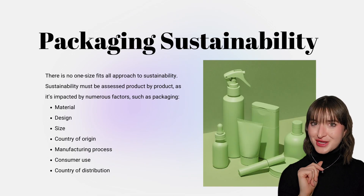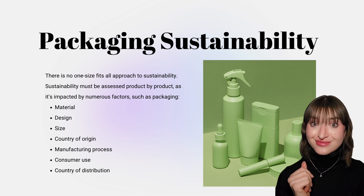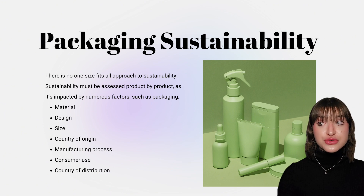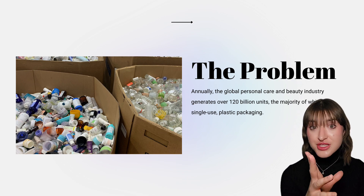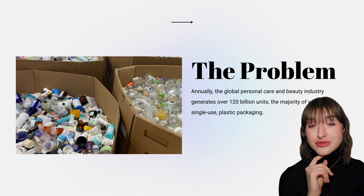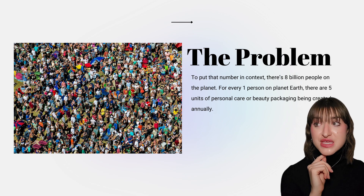Let's shift gears and talk about packaging sustainability. Sustainability is by far the biggest buzzword in the packaging industry today. There's not a one-size-fits-all solution — it has to be assessed product-to-product and is impacted by numerous factors such as material, design, size, country of origin, manufacturing process, consumer use, and country of distribution. Annually, the global personal care and beauty industry generates 120 billion units of packaging — the majority of which is single-use plastic. To put that in context, for every one person on planet Earth, there are 5 units of personal care or beauty packaging being created annually.